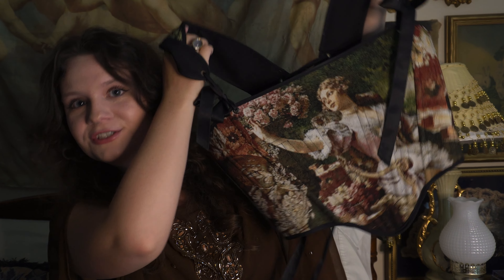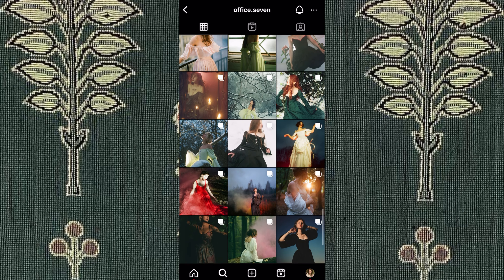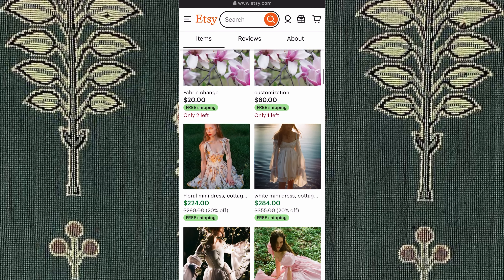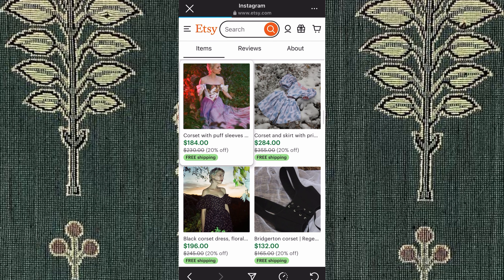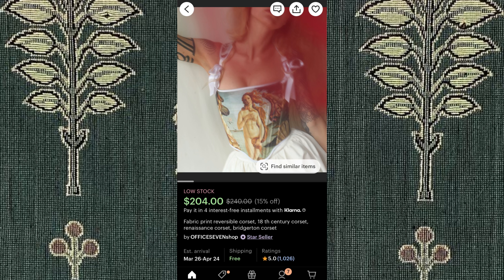Next, we have Office 7 Shop on Etsy. This is where I got this beautiful two-in-one corset — I wear it all the time. They are pricey, but the quality is absolutely amazing, and they have pretty good sales once or twice a year. I bought my two-in-one corset for about $130, and I've worn it probably at least once a week since 2021. It still looks brand new. I have traveled and walked miles in cities in this piece, and it is still perfect. They have so many gorgeous two-in-one corsets made for your measurements with beautiful art on them, and so many beautiful reversible dresses.